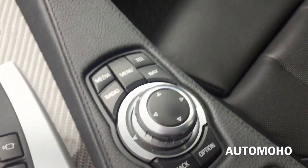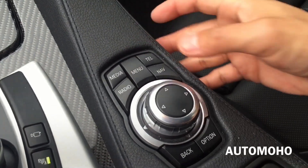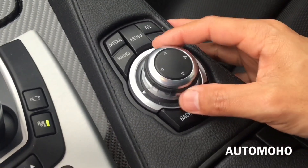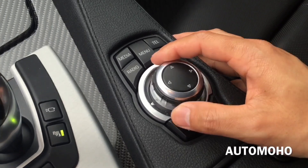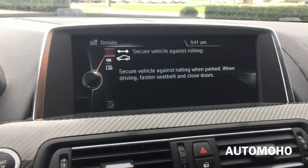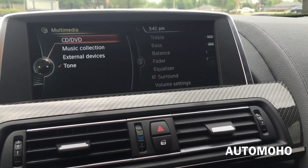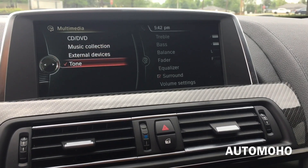And here's the controller for your infotainment system. On there you have media, menu, telephone, nav, and radio — back and option. You can turn the knob to move around the screen or press down to select. Very simple to use. On the menu screen you have multimedia, which you can select from different sources.